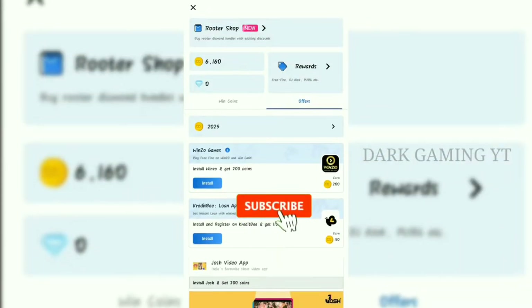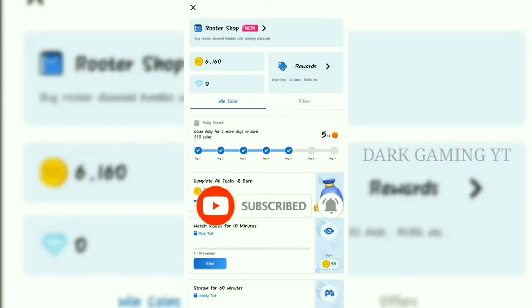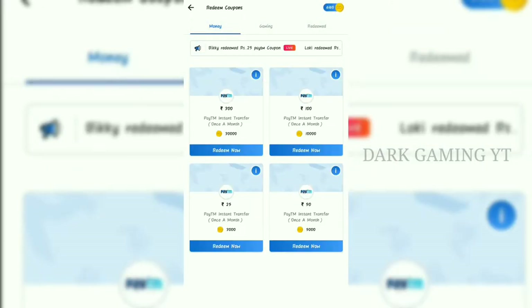For all viewers, subscribe to our channel. In this video, we will receive the payment.